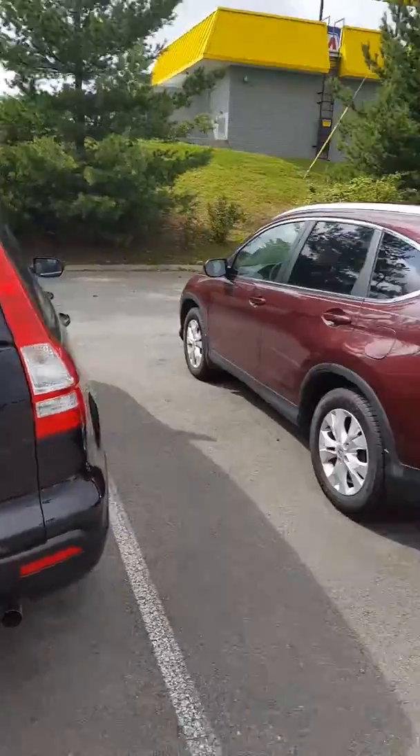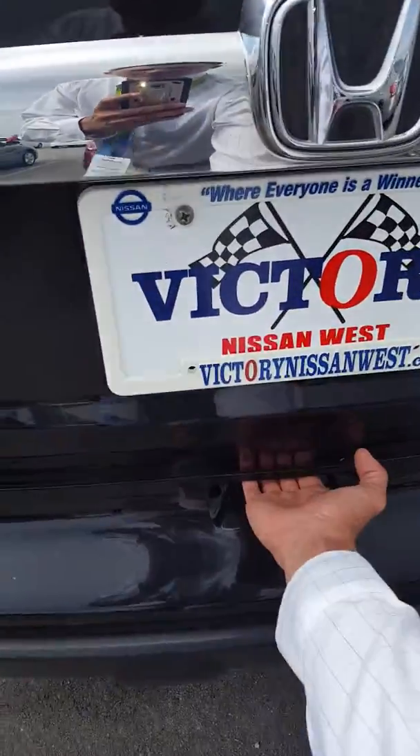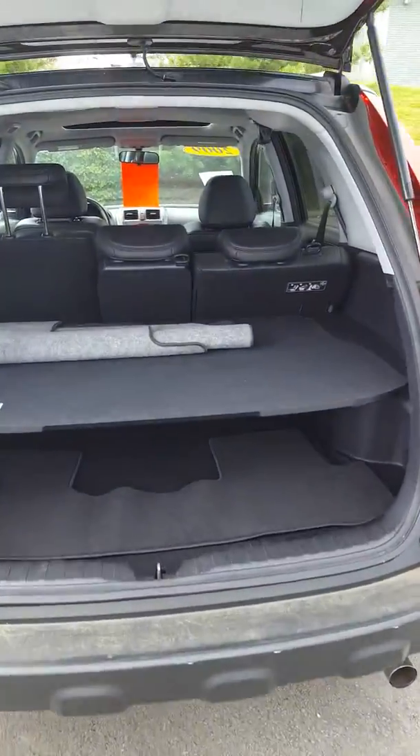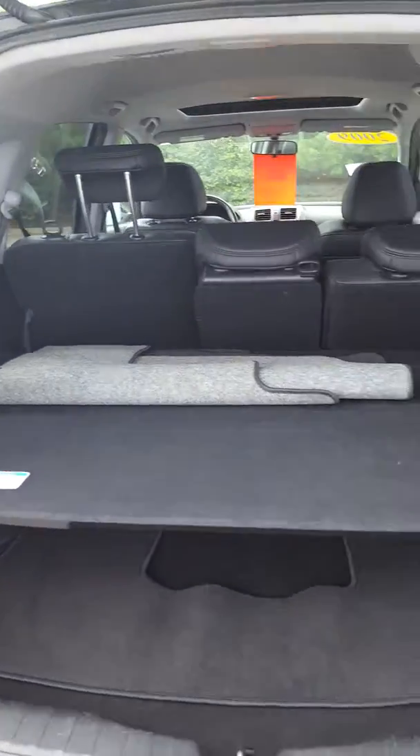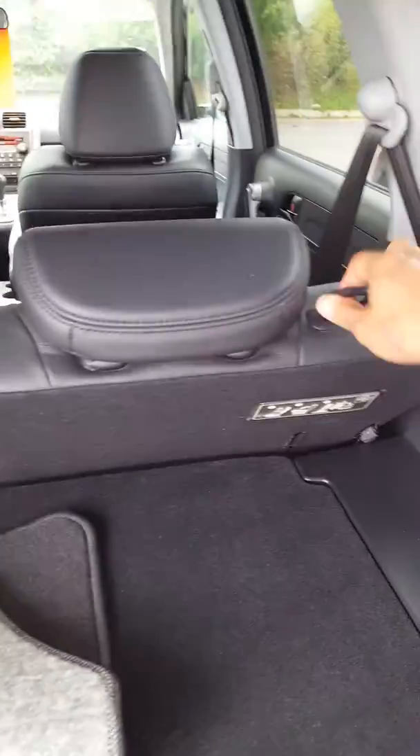This CR-V — we also have another one here, it's a 2014, and of course we have plenty of other options. This will give you a good idea of the storage, and there's a little cover to give you some privacy. You can put the seat down to create a little more storage or a little more room.